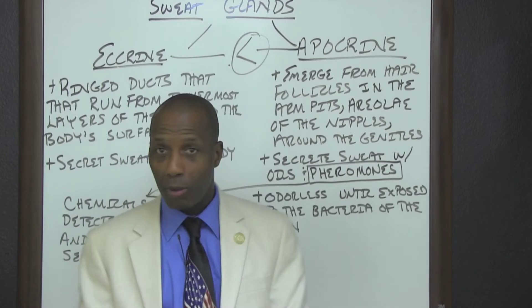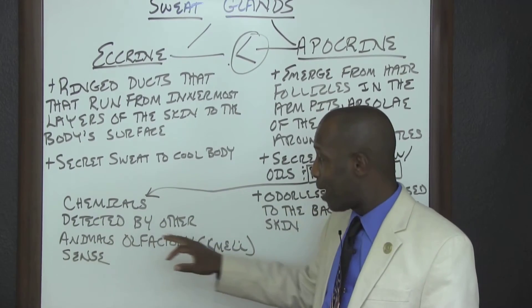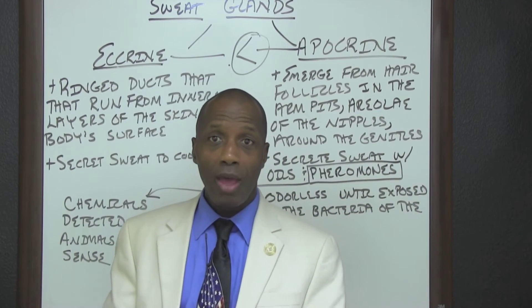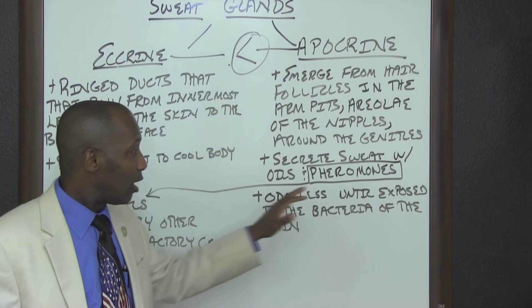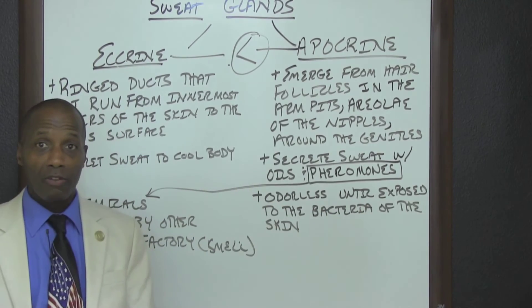Pheromones are chemicals that are detected by animals using their olfactory, or smell, senses. Going back to Apocrine sweat glands, they produce odorless sweat until it is exposed to the bacteria of the skin.